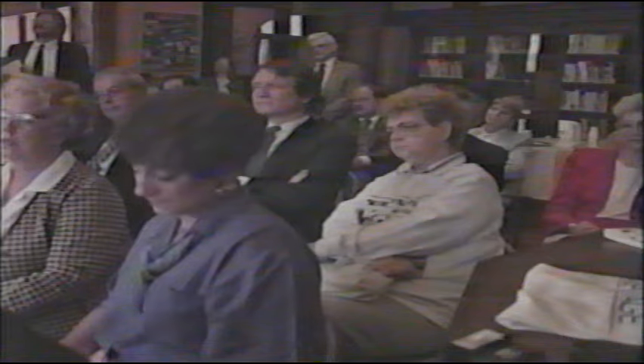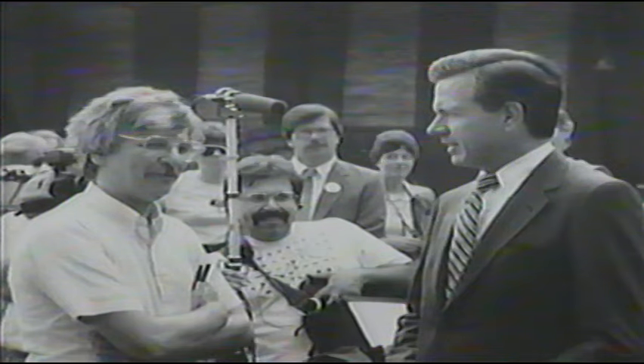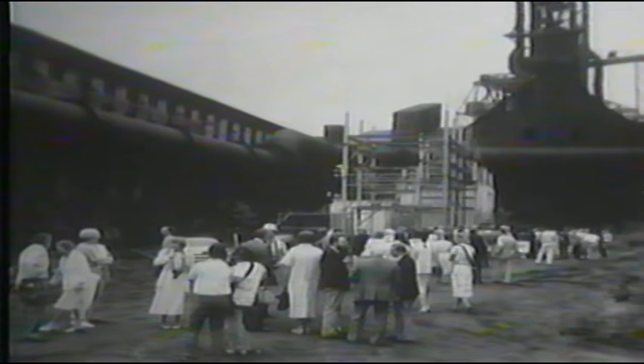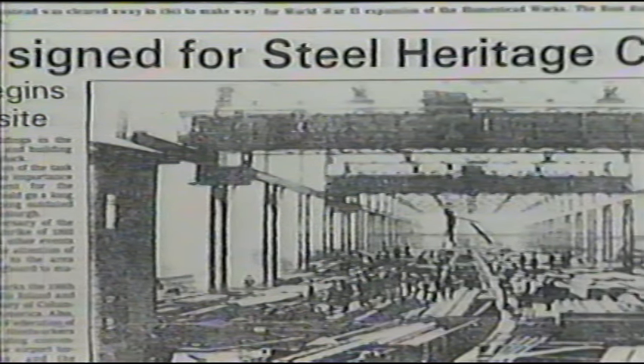In 1988, the Steel Industry Heritage Task Force was formed by an act of the United States Congress. The task force is a diverse group of people — citizens, public officials, industrial workers, historians, preservationists, and community and business leaders. Its congressional mandate is to develop a plan that will tell this region's story as the steel-making capital of the world. It was clear to the task force that the 48-inch mill and its great steam engine played an important role in shaping our nation's industrial history.